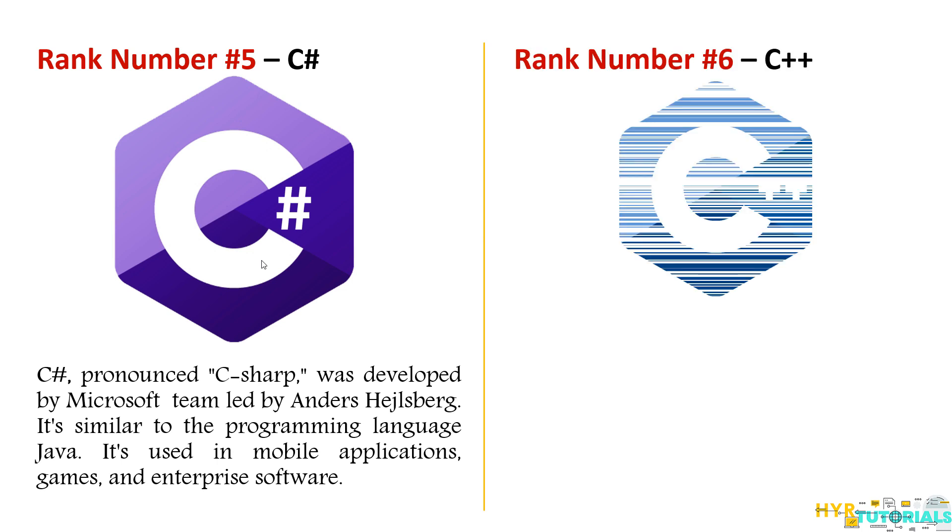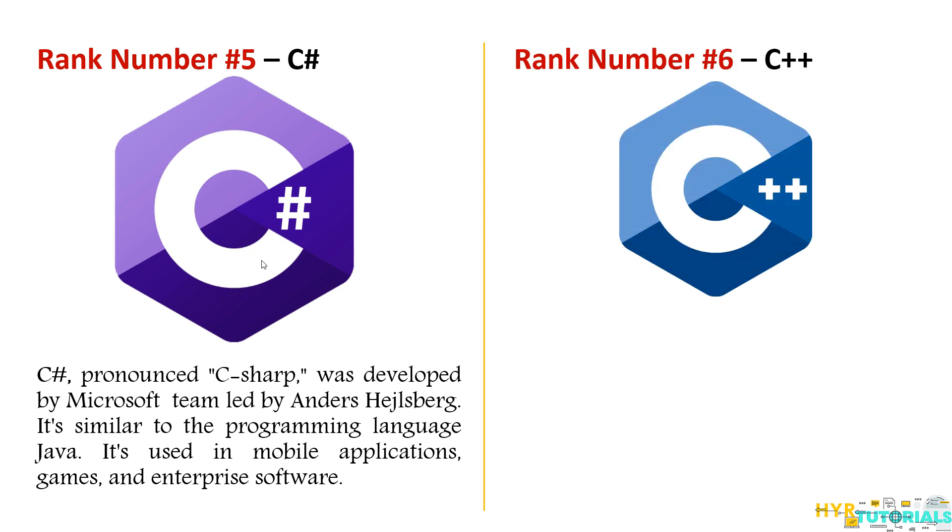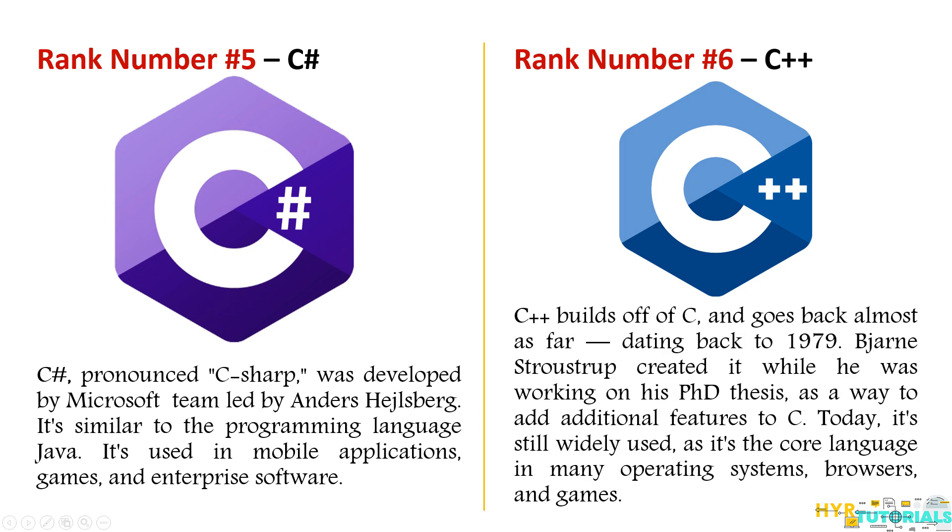Moving on to sixth — C++. C++ was a successor of the C language and this programming language is at the root of many other programming languages such as Java, C#, and JavaScript. All these languages were inspired by C++ and its concepts. It is known for its high performance and reliability. Microsoft Windows and Google Chrome are two of the most well-known projects created with C++. C++ is also used in embedded systems.